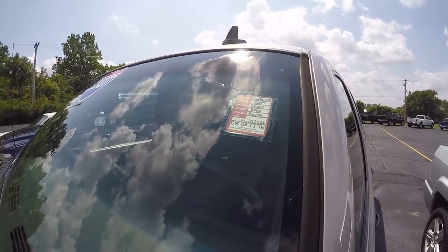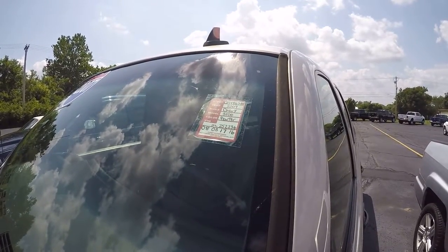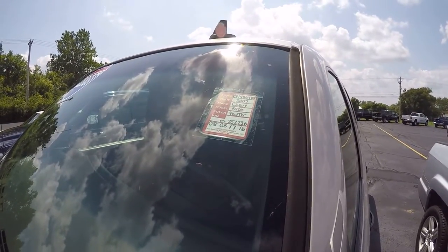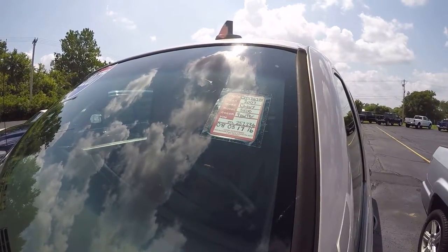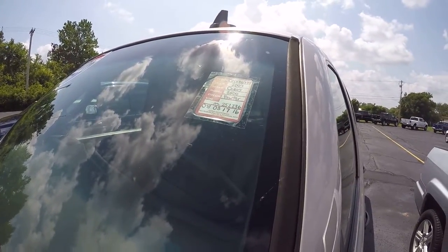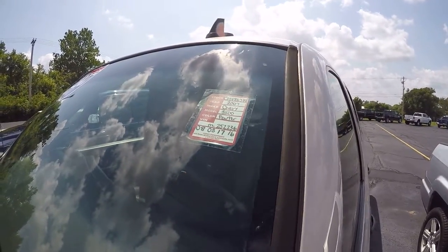Hi everybody, it's Kevin Pryfgal here from the Paul Sherry Chrysler Dodge Jeep and Ram pickup truck in beautiful Pickle, Ohio. Today we have featured a 2000 Chevy one-ton crew cab long bed, stock number CP148678T.